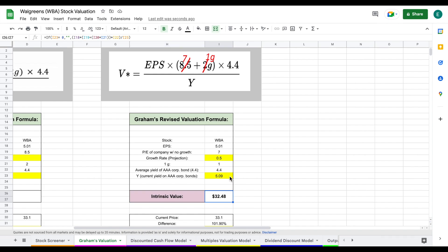Just to show you the context of current market conditions: earlier this year the current yield of AAA corporate bonds was sitting around 2.8, and when I plug that in, you can see that would give us an intrinsic value of about $59 per share. So the current yield on AAA corporate bonds is definitely playing a large role in the lower intrinsic value with this valuation model.